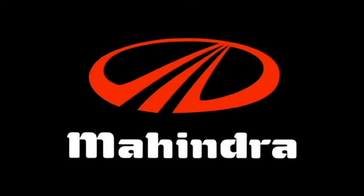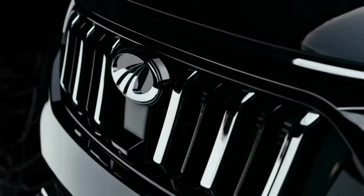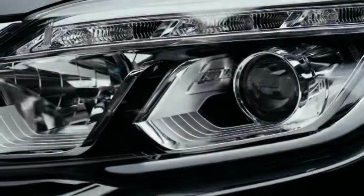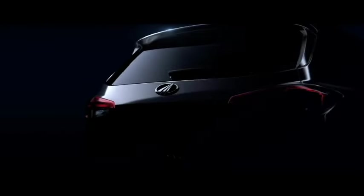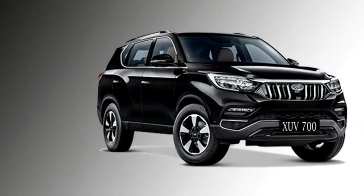The Indian carmaker Mahindra has recently unveiled their most-awaited SUV named as XOV700. The SUV is built on the W601 platform. The company says that this is the beginning of the next generation of sophisticated and authentic Mahindra SUVs.